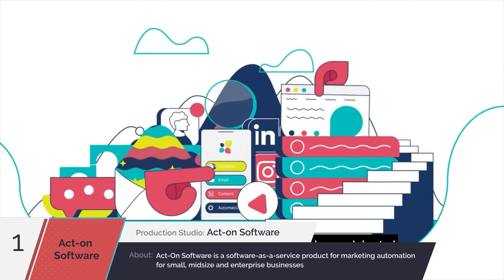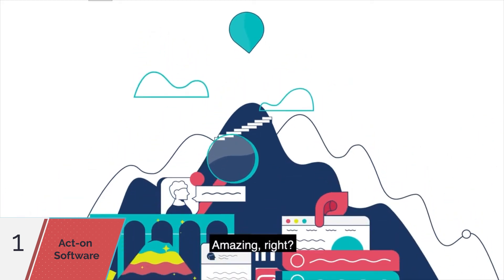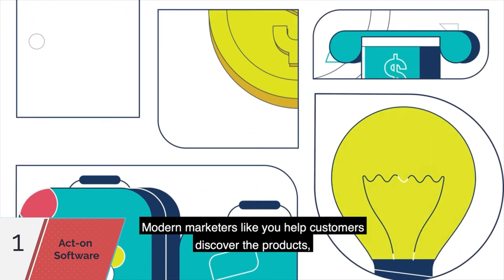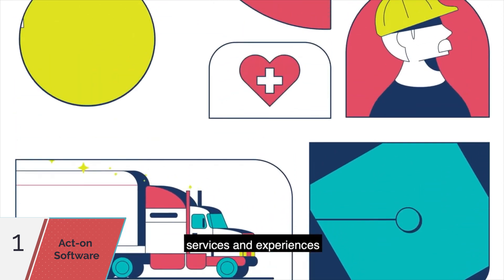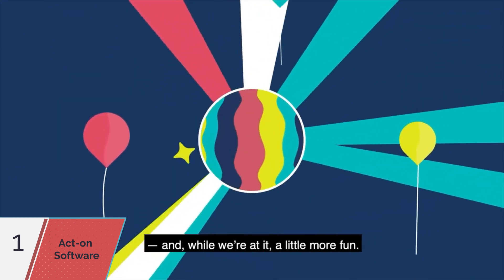Imagine if the value of marketing was clear, celebrated, and drove extraordinary customer happiness. We're making that vision a reality and we want you to be a part of it. Modern marketers like you help customers discover the products, services, and experiences that make their lives better every day. Our obsession is making your life easier and, while we're at it, a little more fun.